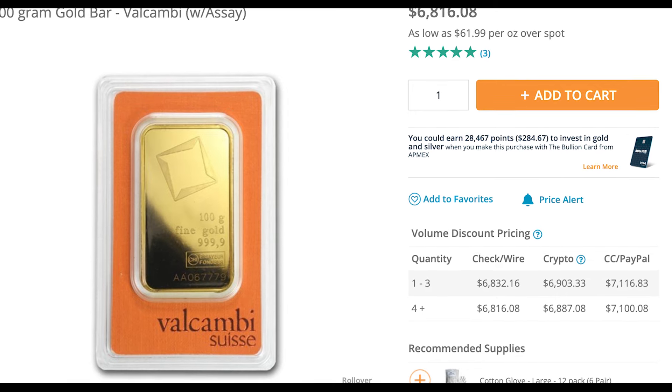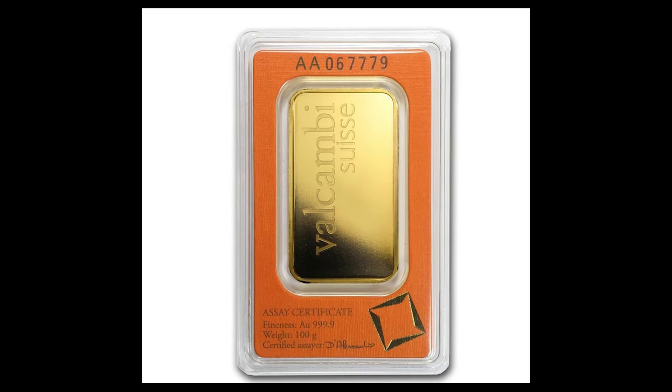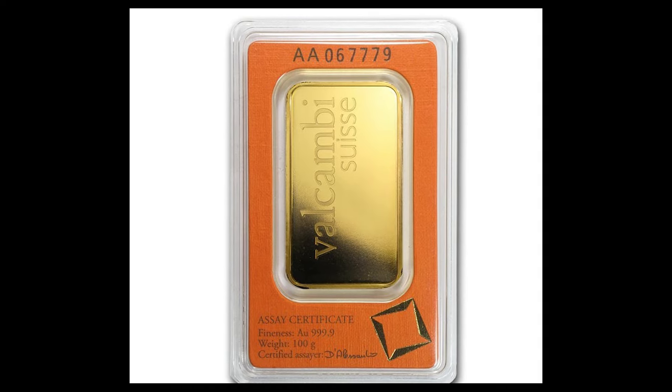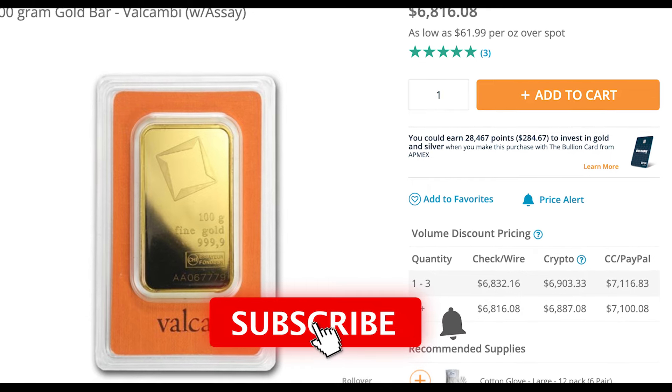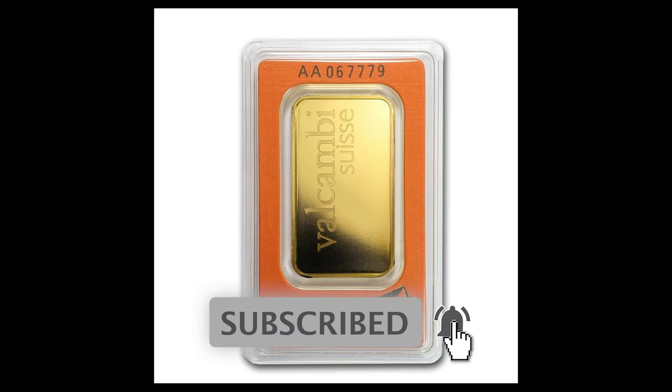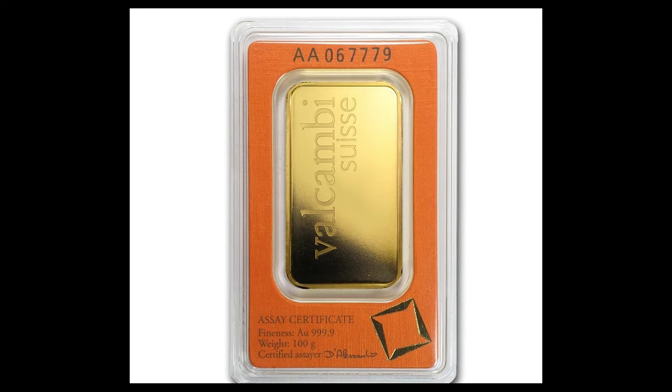The probability of someone dropping $36,000 on two pieces of 100-gram gold is slim to none. Hopefully if you have that sort of money, you're not going to take that risk without doing a little bit of homework and research. Just please do some research before you spend money or try to sell something online — you don't want to be given false information.